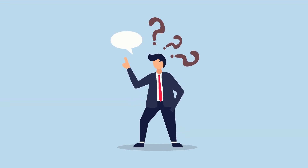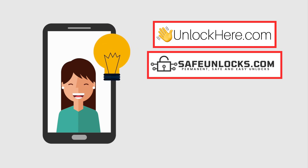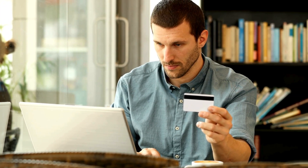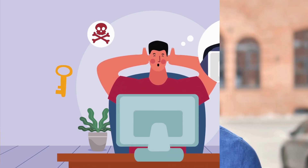So what are your best options? There are some solid iCloud unlock services out there, like Unlock Here's AI-powered unlocking web app, Safe Unlocks, Lock to Owner, and the iUnlock app. These services are designed to help you safely and legally bypass the activation lock. Imagine buying a secondhand iPhone online only to discover it's locked to the previous owner's iCloud account — that can be a real headache. You might start looking for help and end up feeling overwhelmed by all the sketchy solutions out there. That's where these trusted services come in, offering a dependable way to regain access to your device.